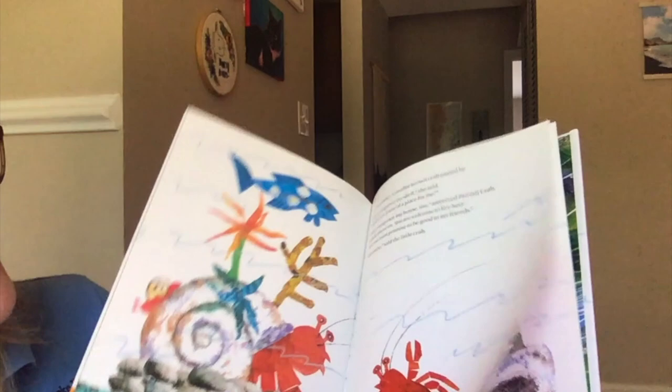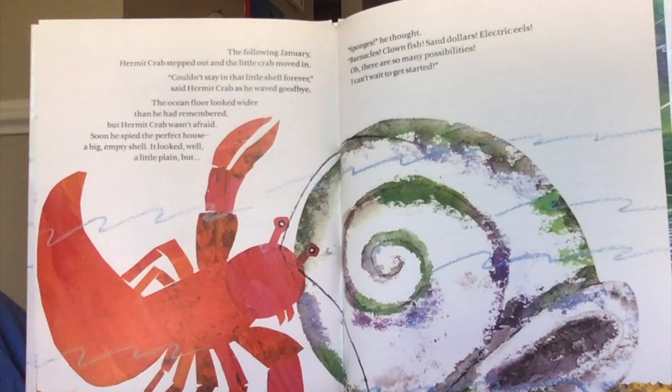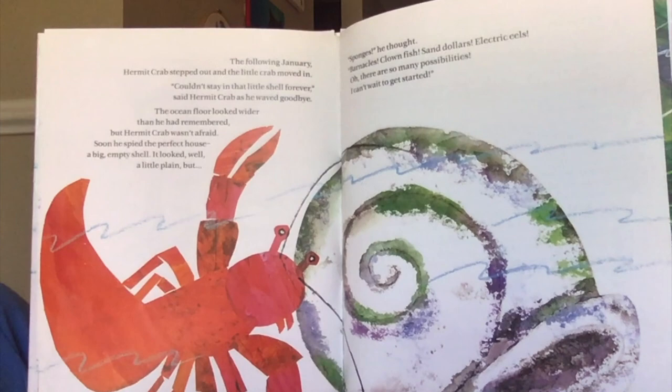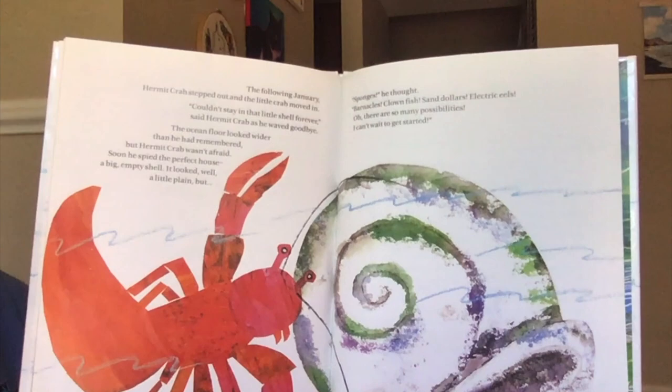The following January, hermit crab stepped out and the little crab moved in. "Couldn't stay in that little shell forever," said hermit crab as he waved goodbye. The ocean floor looked wider than he had remembered, but hermit crab wasn't afraid. Soon he spied the perfect house — a big empty shell. It looked, well, a little plain, but sponges, he thought. Barnacles, clownfish, sand dollars, electric eels. Oh, there are so many possibilities. I can't wait to get started.